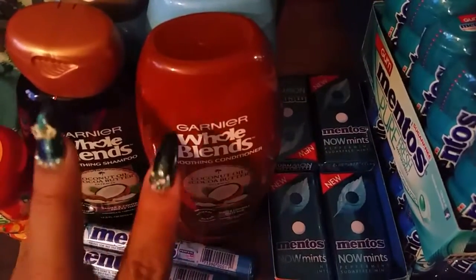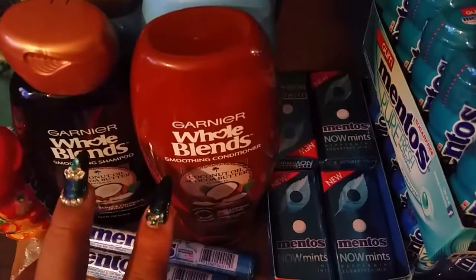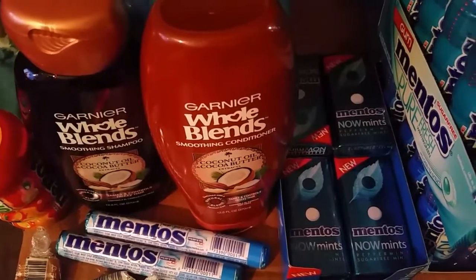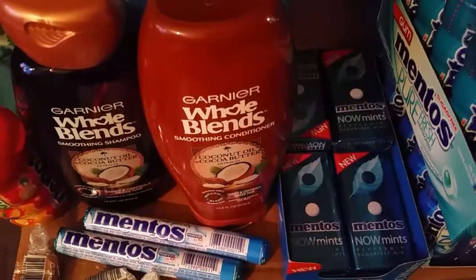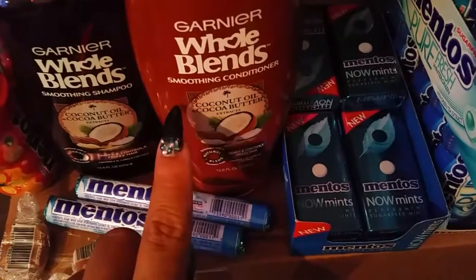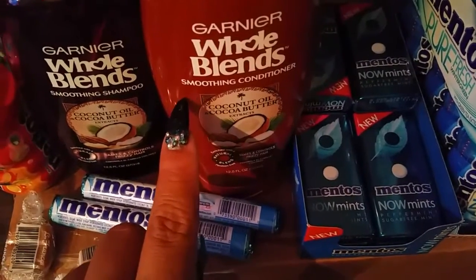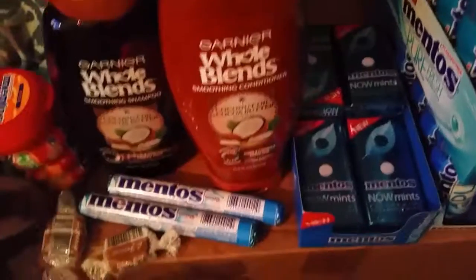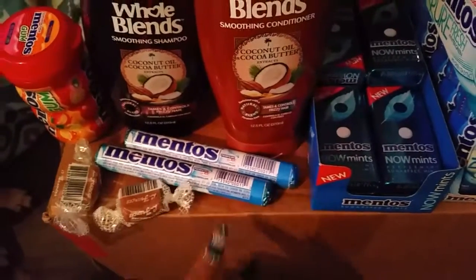I grabbed these — I paid $3 for four of these. They were two for seven. I had four, so I paid $3 for every two, and then I got back three bucks back — extra care bucks for every three.